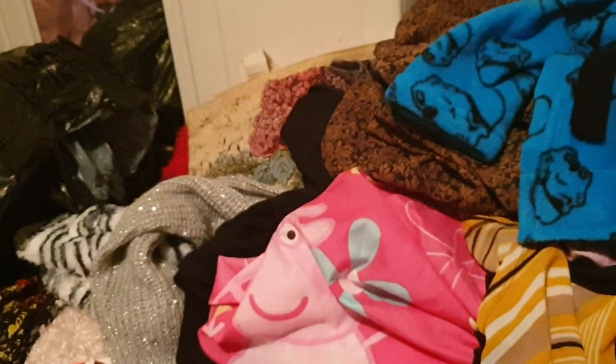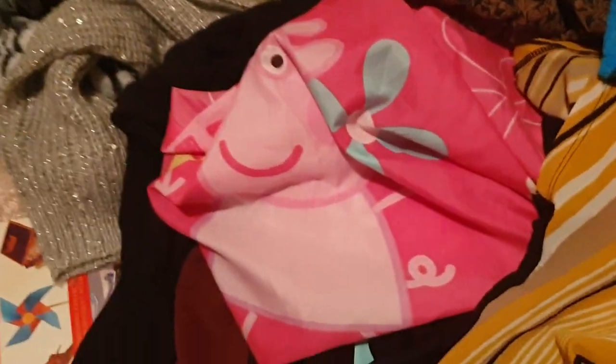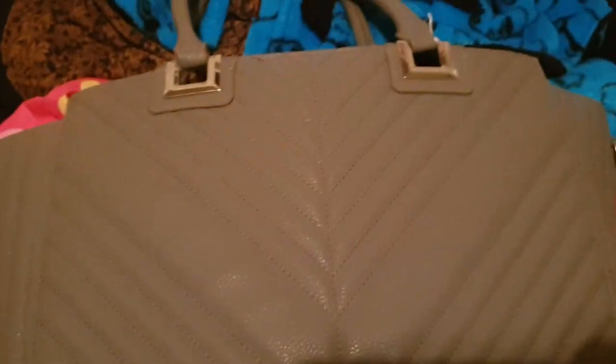We've got this nice smart bag — look at this mess, I've got to tidy this up. This is from Primark. It's a lovely grey colour and really, really smart. It's quite big as well so you could get a lot of stuff in there.